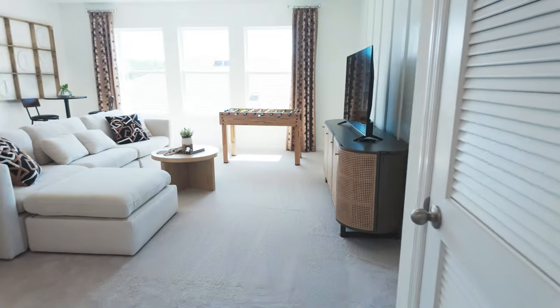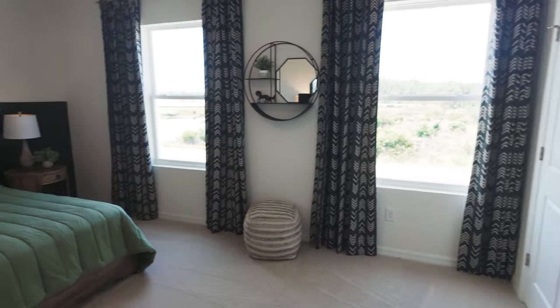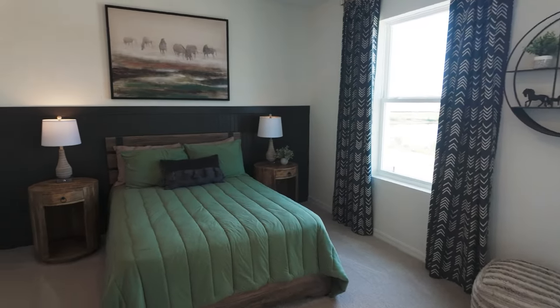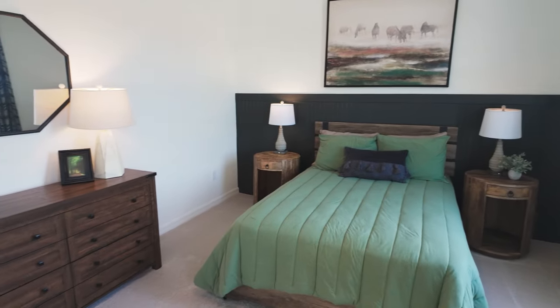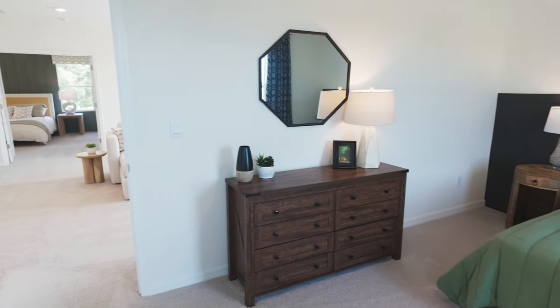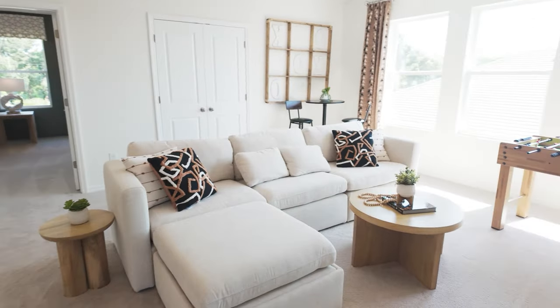This is bedroom number four — again a queen-size bed, nightstands on both sides, a dresser, and walk-in closets. This house has a lot of space. At 3,300 square feet, you're not going to be disappointed.